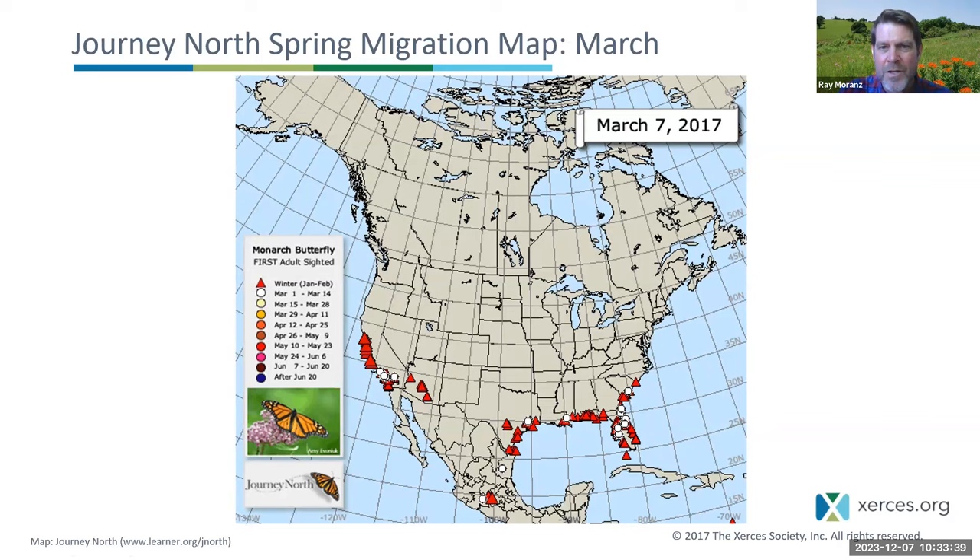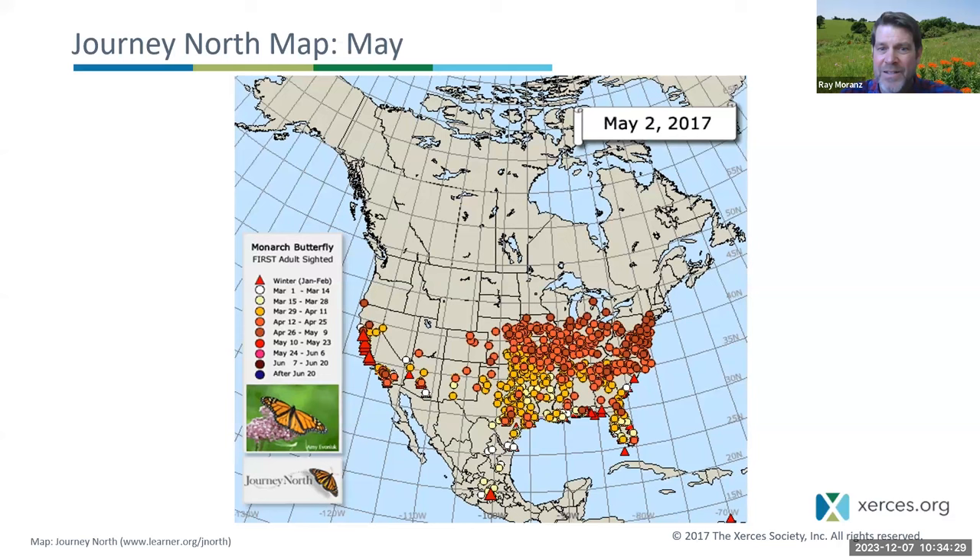Between March 7th and April 4th, the monarchs leave the overwintering colonies and enter Texas. Some lay eggs in Texas and stay; some go to North Texas or Oklahoma and lay eggs; a few make it as far as St. Louis or Arkansas, Louisiana, Mississippi. Pretty certain that the overwhelming majority of those monarchs that spent the winter in Mexico lay eggs in Texas and then they die — their eight or nine months of life is done. However, their offspring fly north, hatching, becoming caterpillars, becoming pupae, and becoming adults around May 1st on average, heading north and laying eggs as they go.